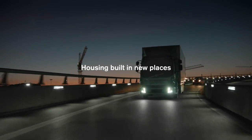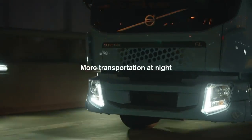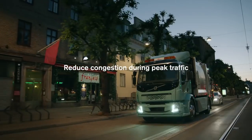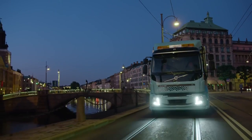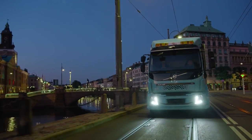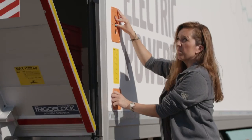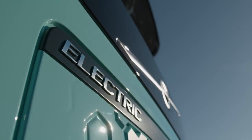Housing can be built in new places and more transportation can be accomplished at night in order to reduce congestion during peak traffic. Volvo FL and FE electric trucks will be able to reduce congestion by having a high load capacity, so we can replace many small trucks.